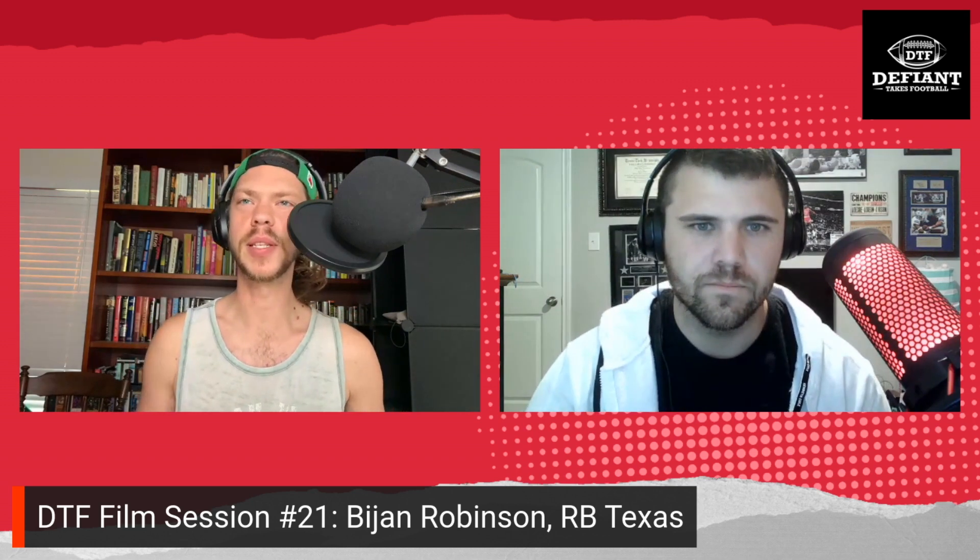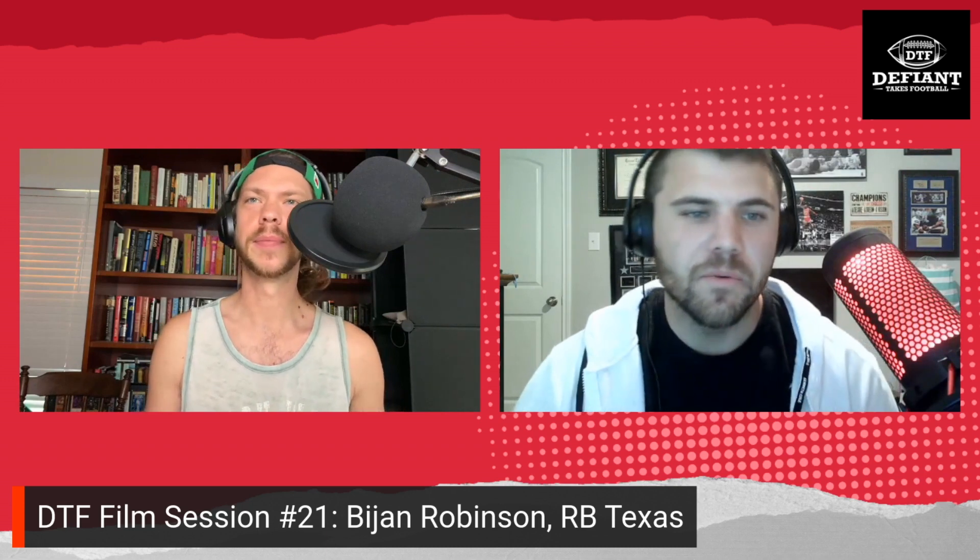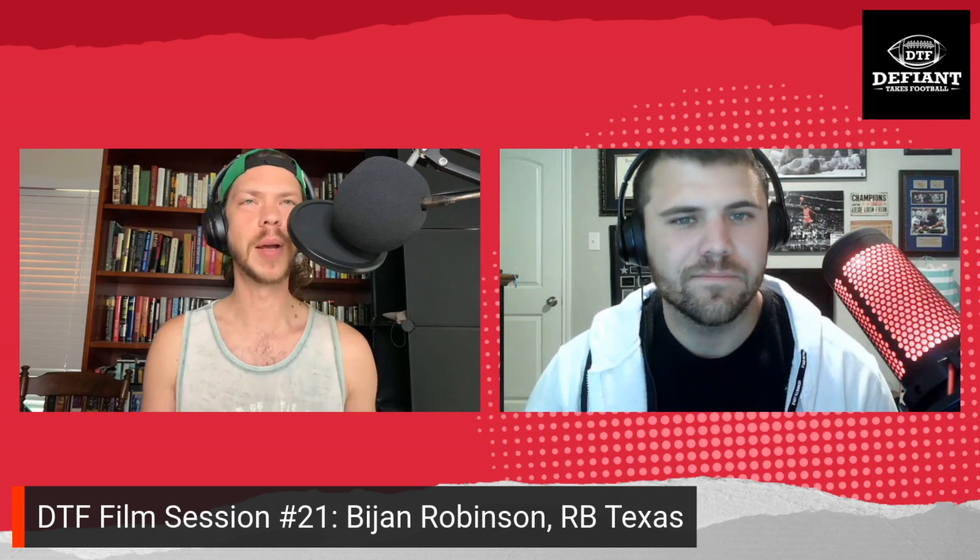Shane is one of our draft writers for DefineTakesFootball.com, and I'm excited to have him on to talk about this complete player. How are you doing today? I'm doing good, thanks for having me on. My pleasure.